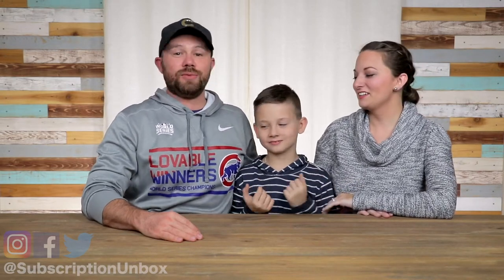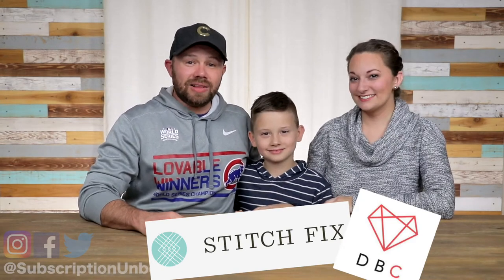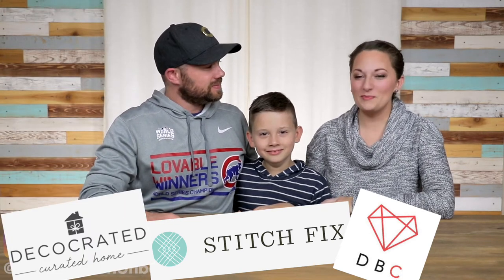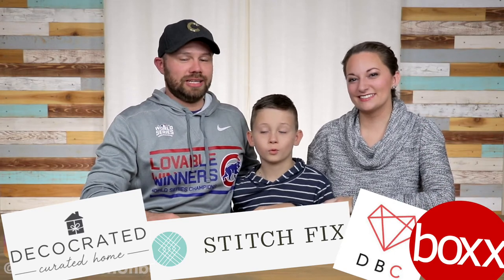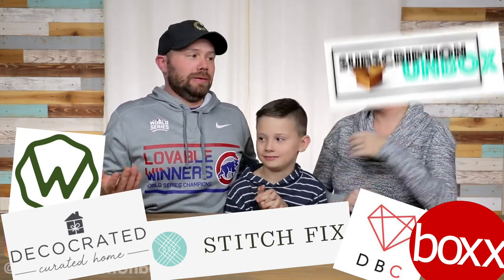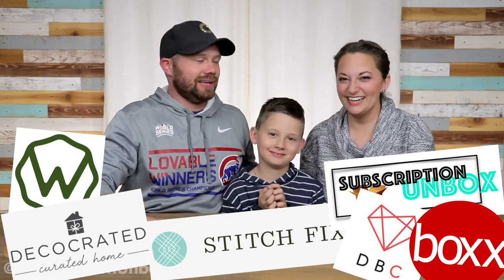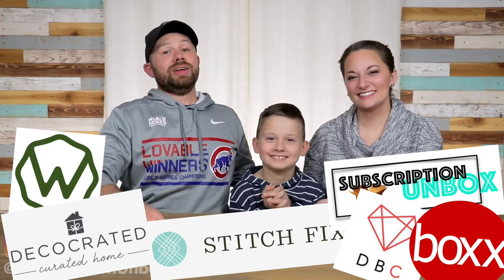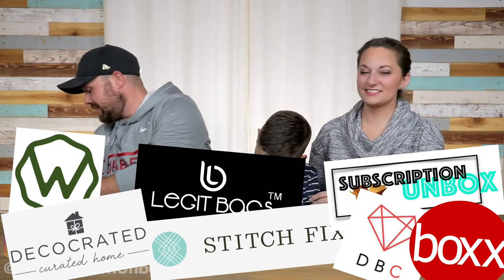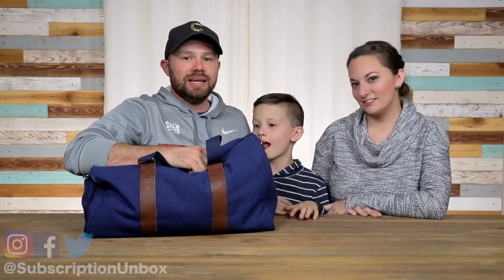One lucky winner will be receiving a $300 Stitch Fix gift card, a three-month subscription to Date Box Club, a $79.99 gift card to the home decor subscription Deco Craty — which comes out to one month — one month of Dot Box, one of the greatest t-shirts ever, and two of the greatest wine tumblers ever. We don't have those in this episode because we've got the little guy — we don't drink wine in the little guy episodes.